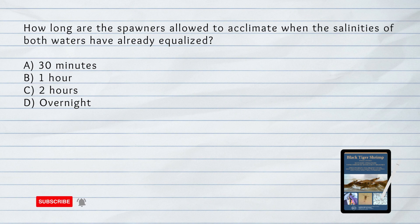How long are the spawners allowed to acclimate when the salinities of both waters have already equalized? A. 30 minutes. B. 1 hour. C. 2 hours. D. Overnight. Answer: C. 2 hours. In selection and processing of spawners, Penaeus monodon spawners are delivered from the source to the spawner or breedstock facility. Upon arrival, spawners are acclimatized in white basins with aeration, with salinity slowly adjusted to equalize. When salinities have equalized, spawners are allowed to acclimate for 2 hours.